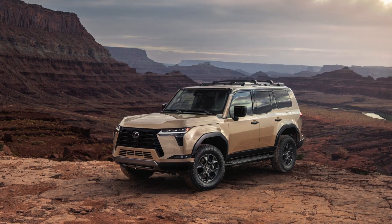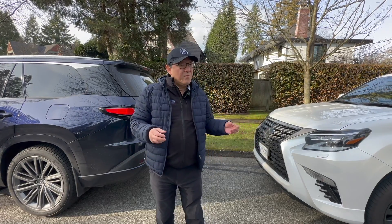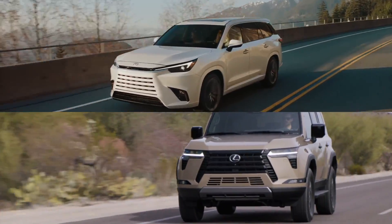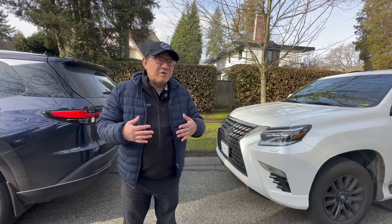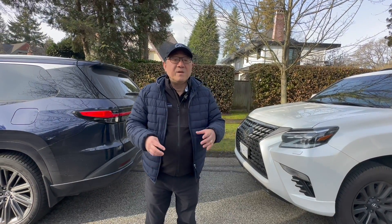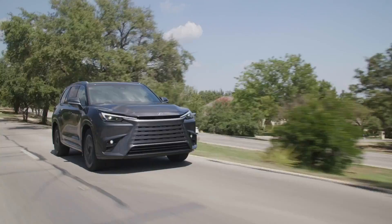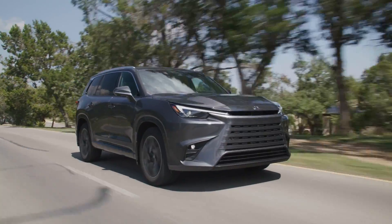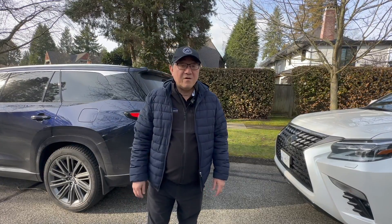I hope this list of 10 key differences between the GX and TX helps you make a decision. There are many other smaller details I didn't get into, but these 10 are the primary ones. For me, I already know I'd prefer the new GX — I even love my existing 2023 GX because my heart goes to vehicles with off-road capability and a truck feel. But for those who prefer city driving, a refined and quiet feel, and slightly better handling, the TX will make more sense. I'm curious which one you prefer — please let me know in the comments, give me a thumbs up, and subscribe if you haven't yet.